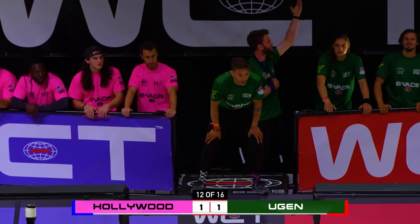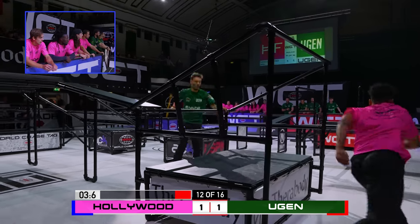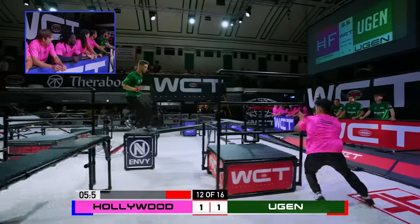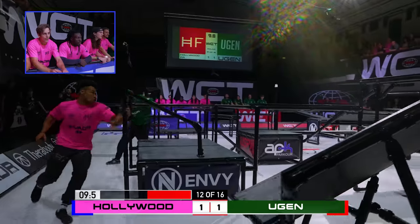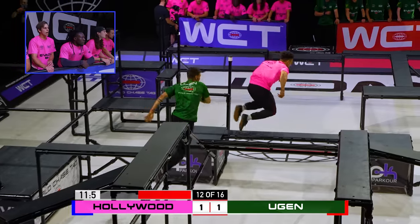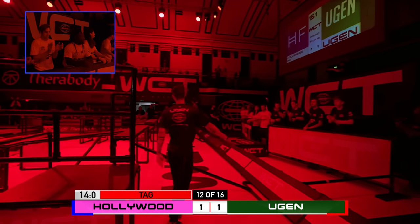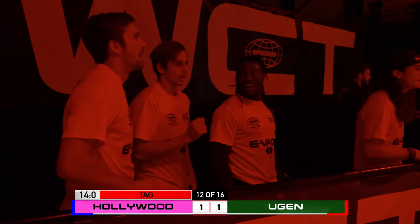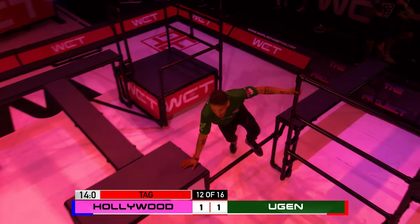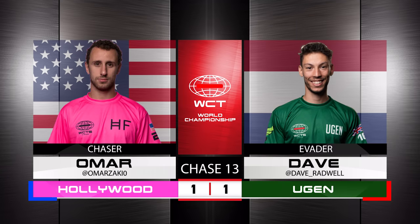Athletes ready! Eugen need to make the tag and get 3 more points if they have any hope of going further in the competition. Marcus is looking to end their hopes right now. He cuts across the centre of the court — Dave is in close attendance — and Dave does not need to make his move yet. Real patience shown by Dave, because he knew a better chance was going to present itself as long as he didn't overcommit. Chase 13, Eugen evading, 1-0.